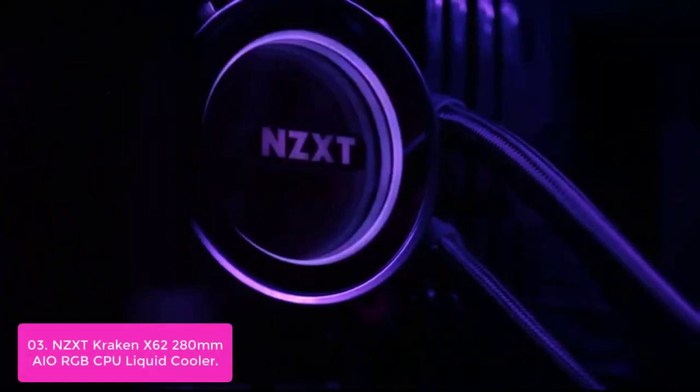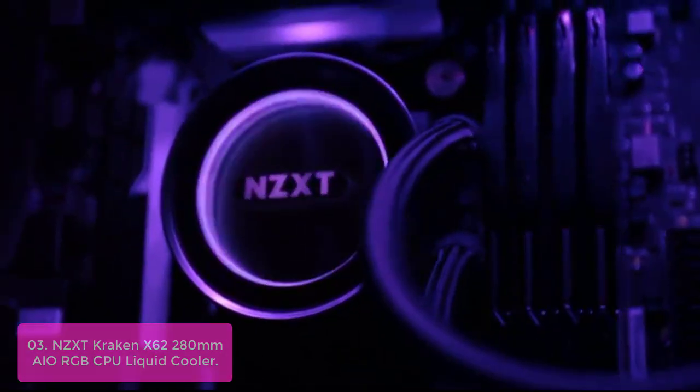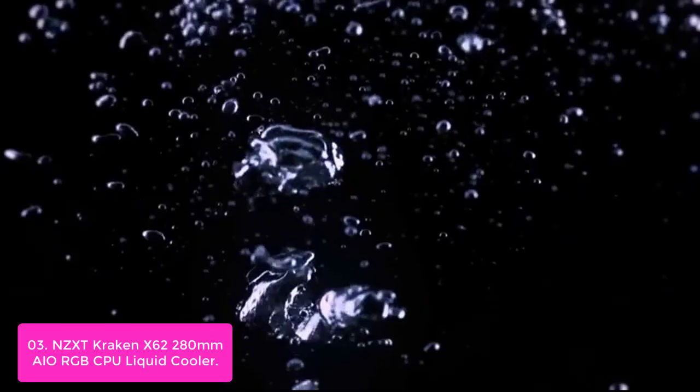List number 3: NZXT Kraken X62 280mm AIO RGB CPU Liquid Cooler. The Kraken X62 features the latest in high-performance, industry-leading cooling technology. This CPU liquid cooler is compatible with AMD AM4 CPUs and is crafted from aluminum and nickel-plated copper for a premium build quality. Control everything on this award-winning AIO via CAM Software to ensure optimal performance even in the most intense gaming sessions.